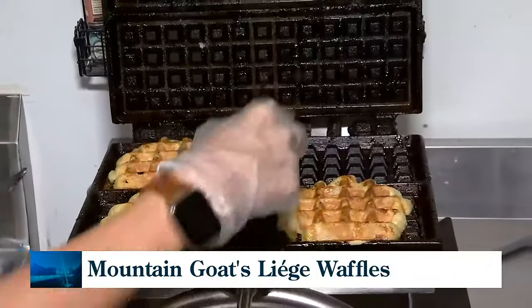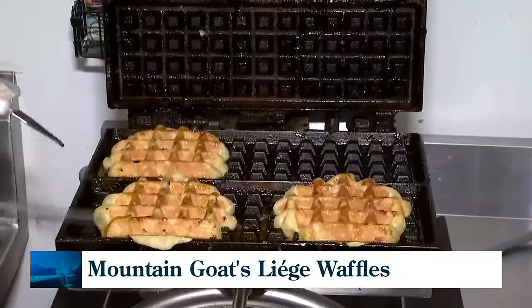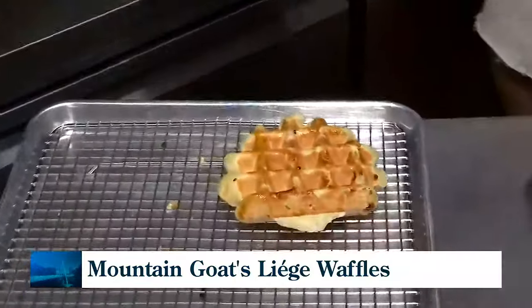They have pearl sugar in them. The pearl sugar caramelizes on the iron, which gives it the hard outside and the soft inside. So we take them off and let them cool here, like the cast-iron effect.